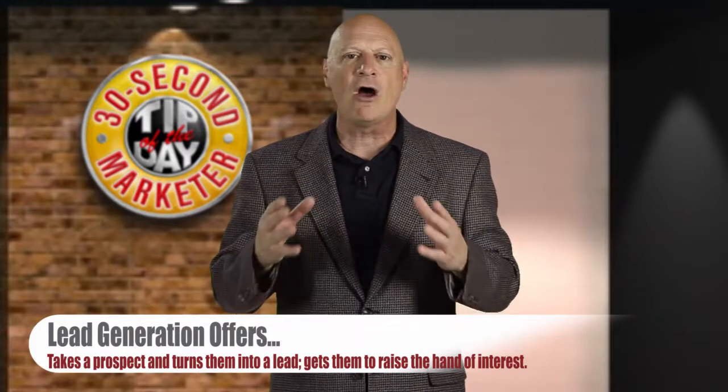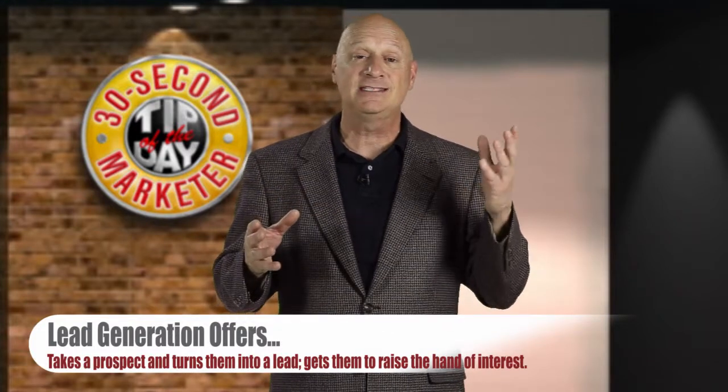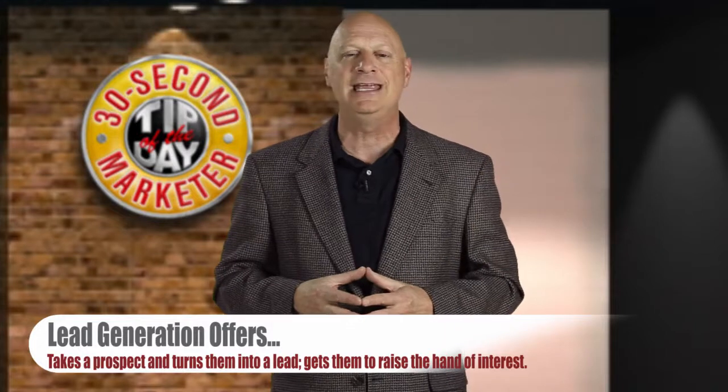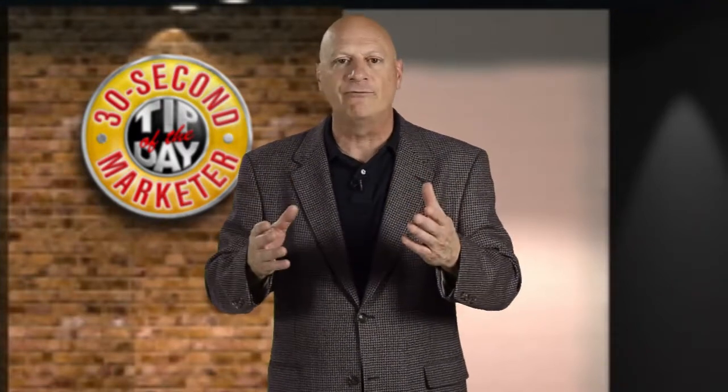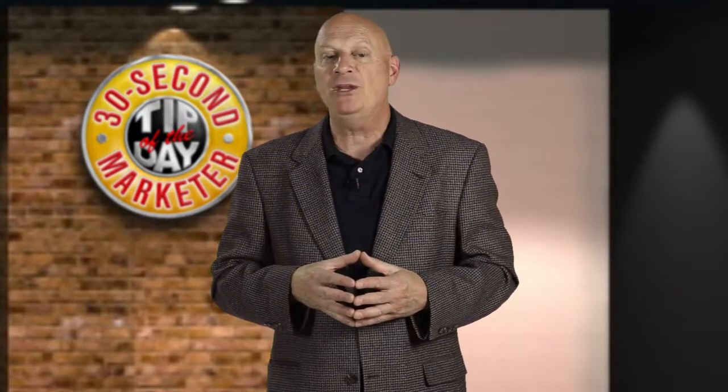We begin with lead generation offers. This is an offer that's designed to take a suspect and turn them into a lead — get them to raise the hand of interest and say, I might be interested in what you have to offer. Generally speaking, it's with some kind of a free offer. It could be a free trial of something, but it could also be free information.